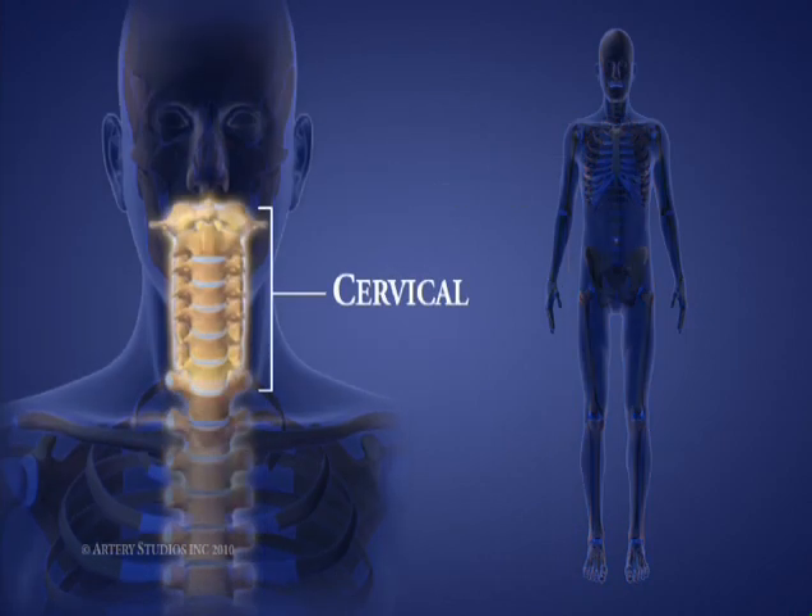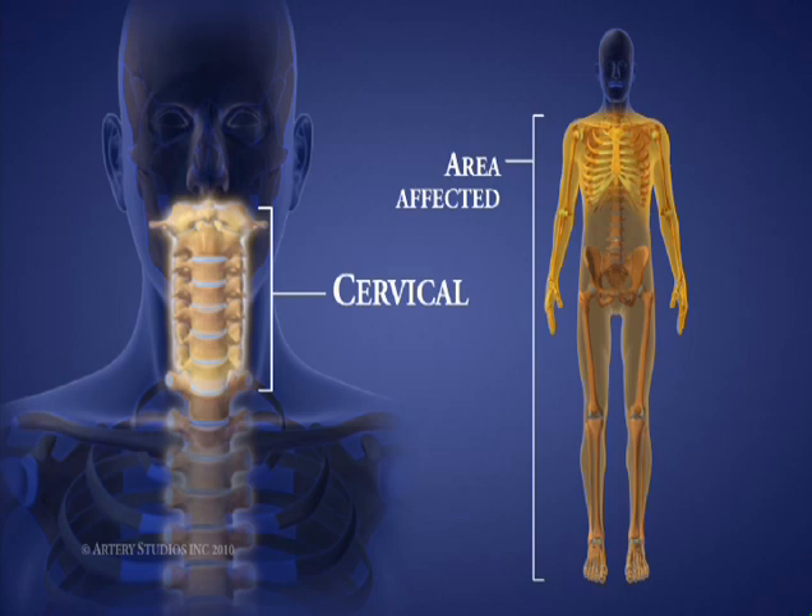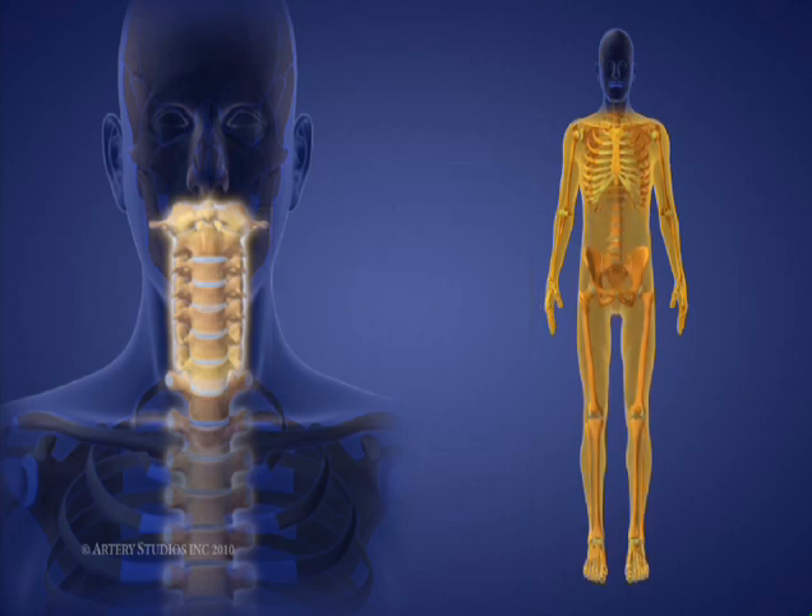At the top of the spine, there are seven cervical vertebrae in the neck, called C1 to C7. Injuries at these levels can affect lower limbs, chest and abdominal muscles, as well as diaphragm, arm, wrist, and hand function.